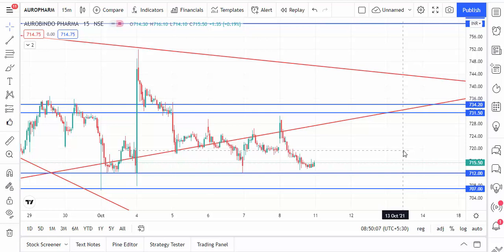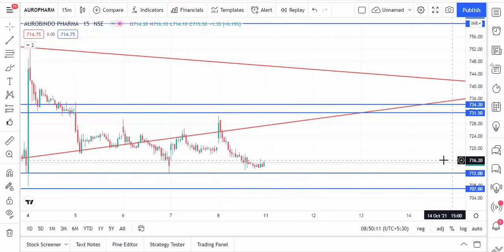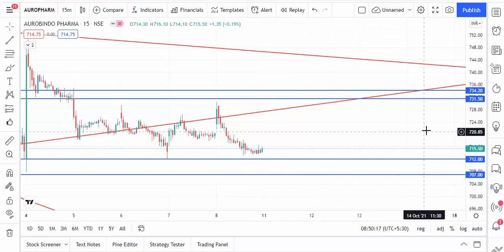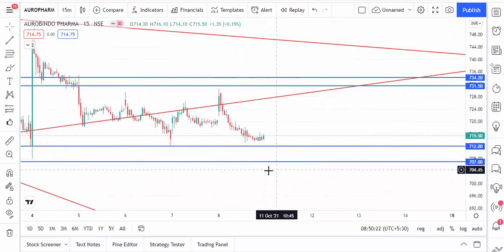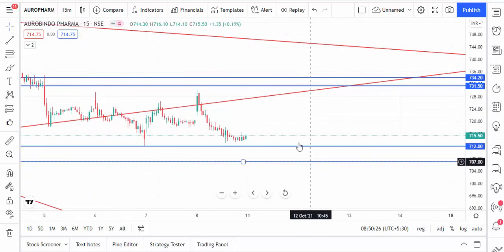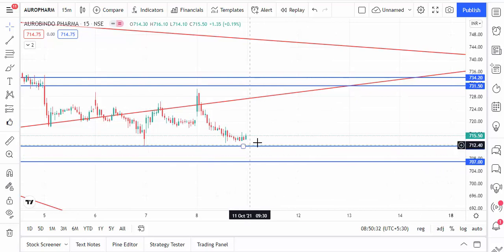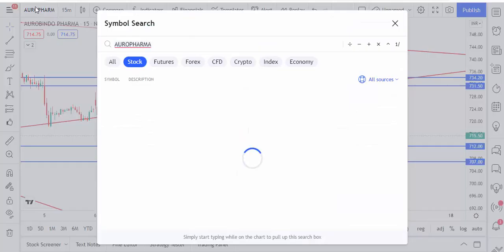The first stock is Aarti Pharma. Aarti Pharma is trading near the support level — 712 and 707 is the strong support and we can buy at this level. This is the resistance level. Once the market breaks below 707 level, it's a bearish downtrend. Right now it's a bullish trend, so once it touches 712 and 707 we can buy Aarti Pharma.